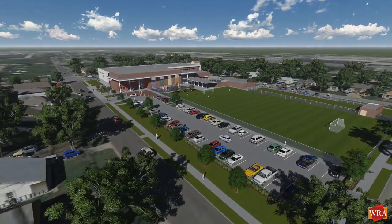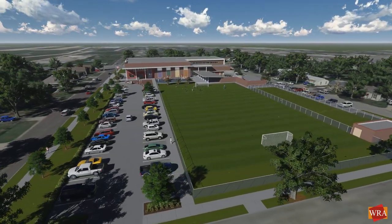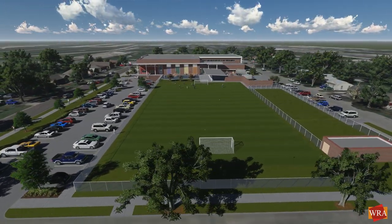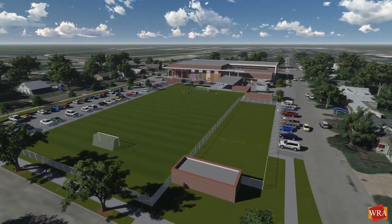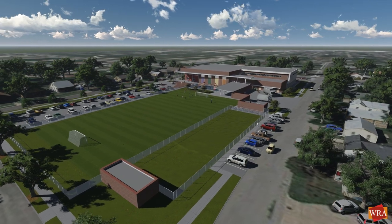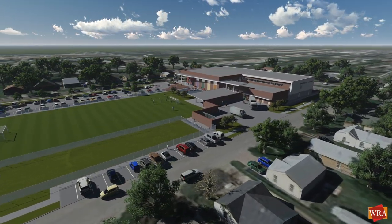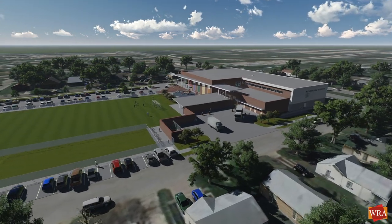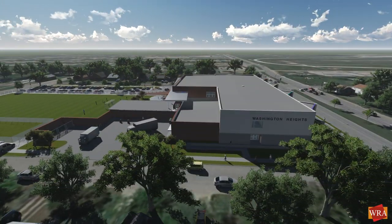Porches and sun shading devices on the south elevation give refuge from the rain and shelter from the high summer sun, providing passive cooling. These same shades allow the low winter sun to reach the exterior wall, providing natural light and passive heating through the south-facing windows. The east and west walls are largely free of windows to avoid solar heat gain from the rising and setting sun.